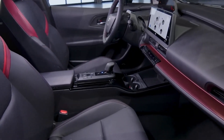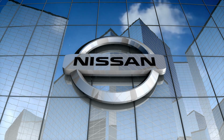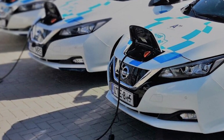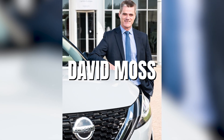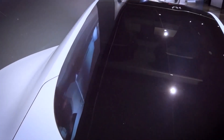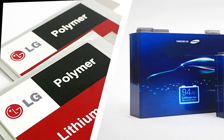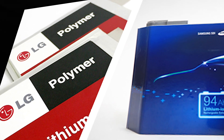Some of the main competitors Toyota faces in the European market include Nissan, another Japanese carmaker that has been investing in solid-state battery research and development. Nissan's Senior Vice President for Research and Development in Europe, David Moss, told Autocar UK in February that Nissan aims to bring the technology to market by 2028. Samsung SDI and LG Chem have also been competing for market share and technological leadership in the battery industry.